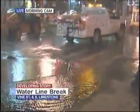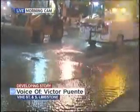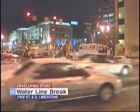Good morning, Bill. Yeah, lots of running water still here, and whatever water isn't flowing is freezing — so something for people to have to deal with, especially these workers out here this morning. Now, this water line broke along Vine Street, and because of that they've closed down South Limestone completely, and Vine Street is down to one lane.